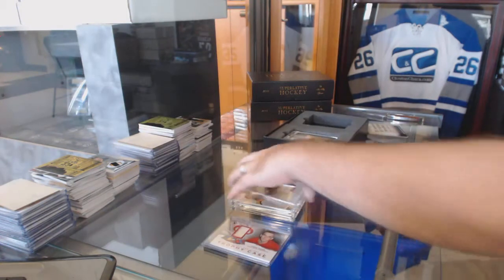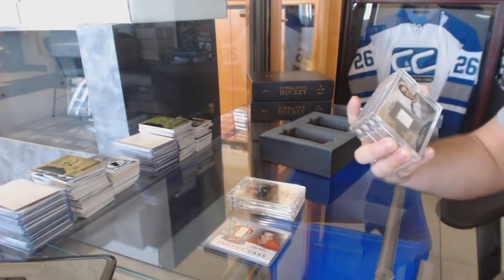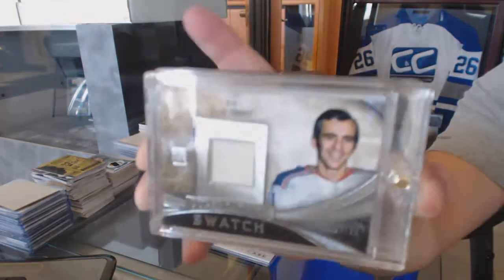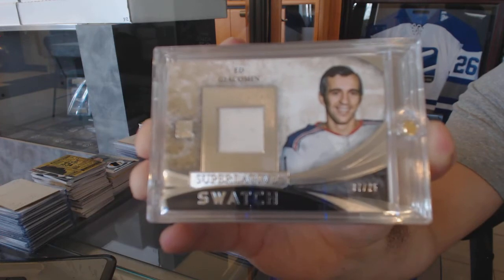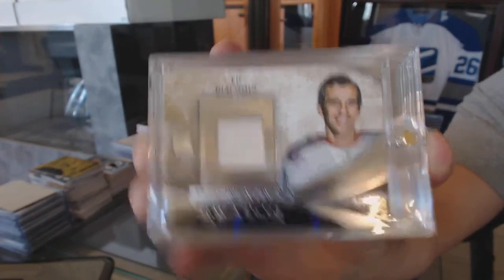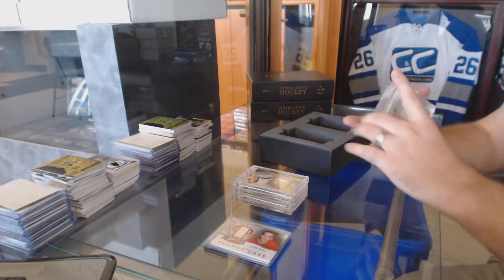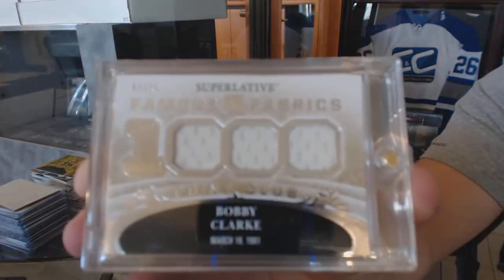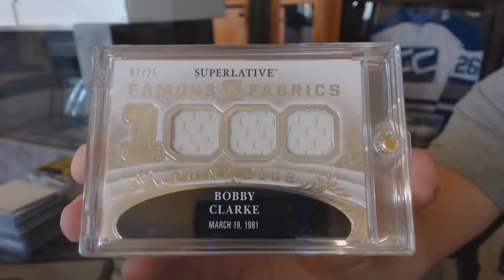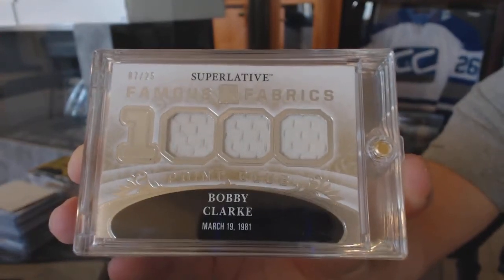Well, I can't be unhappy with that side. Hopefully this side can do equally good things. We start off with a Superlative swatch numbered to 25 — Ed Jackman. Then numbered 7 of 25, a Famous Fabrics triple jersey of Bobby Clarke. Wow.